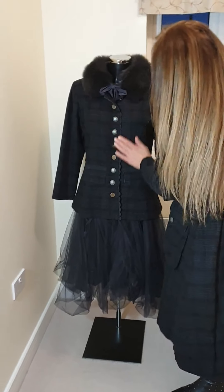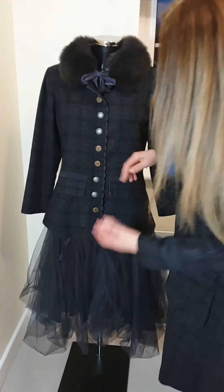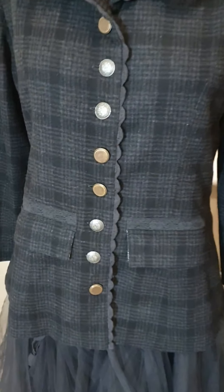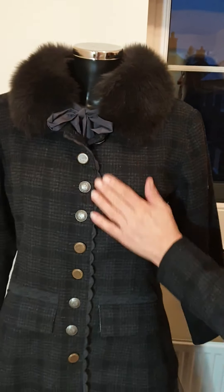And as you can see, the buttons are very, very different. They're not all the same — some are bronze, some are silver. And the same is with this coat. A beautiful style.